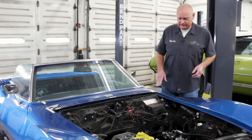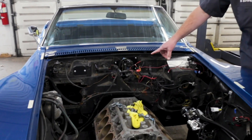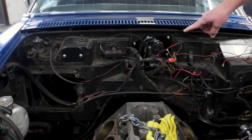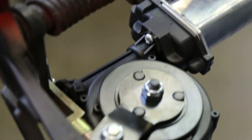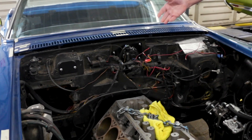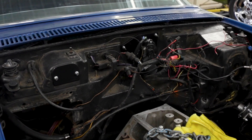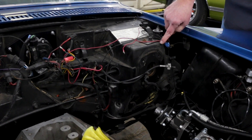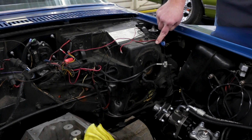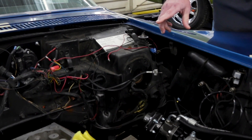Those modifications kind of start under the hood. We've already started working on this car. Up here on the firewall, you can see the Detroit Speed Select-to-Speed wiper motor, and this allows this vacuum door to open up here, and the wipers come out and offers a delay wiper feature, which this car didn't have originally — just a nice driving upgrade. You can see we've removed our master cylinder and our power brake booster because those are going to get upgraded with a hydraulic brake booster and a Wilwood master cylinder, because this car is getting Wilwood brakes all the way around.